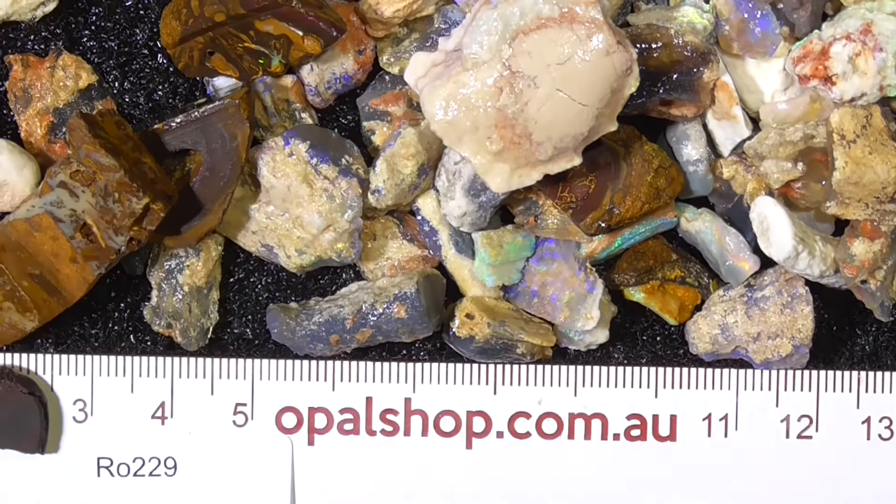Then there's other pieces in there like this, which are pieces of fossil, a couple of bits of boulder. This piece is a nice piece — maybe just keep it as a specimen. It's not coming up very well now but there's quite a lot of colour in that piece. Need a bit more water on it anyway — gives you an idea what you're getting for your money. Cheers.